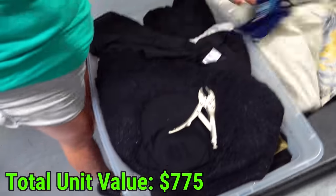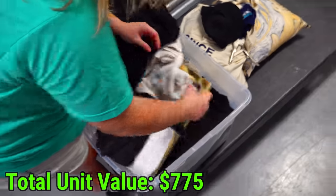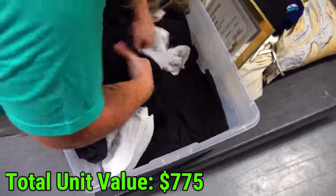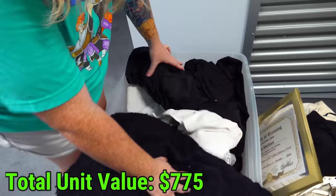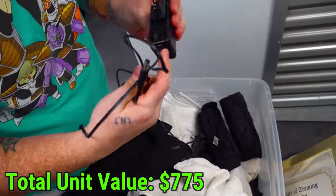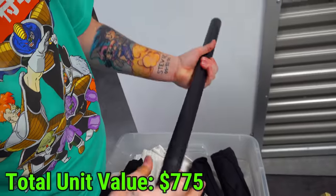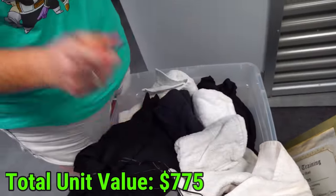Under that we have some stuff. A certificate in artistry - a lash extension course. So they were into cosmetology type things. All this is black sheets, like black pillowcases - probably the stuff they put on the massage tables. We have this metal thing, and the rest of this is just sheets and towels, which will be donated.